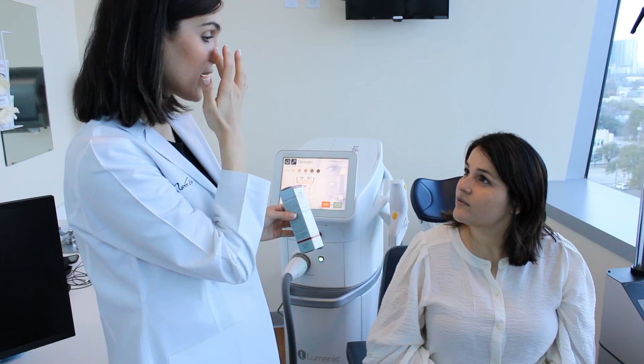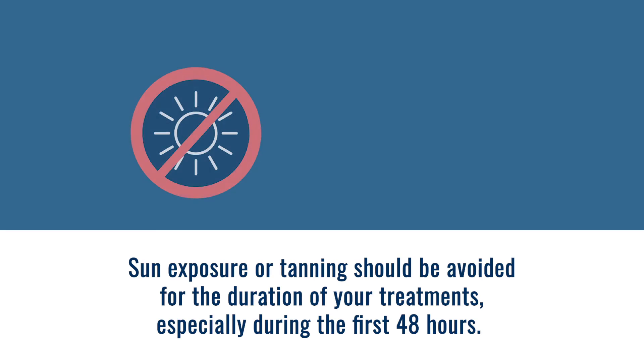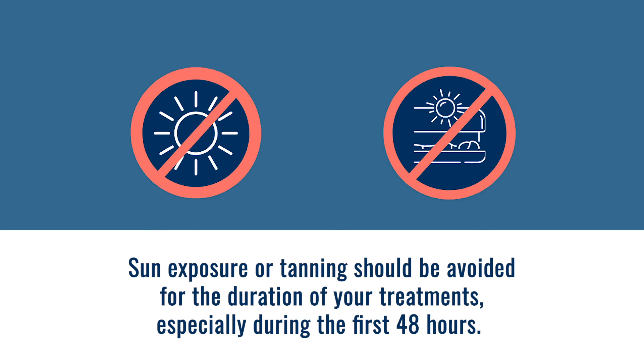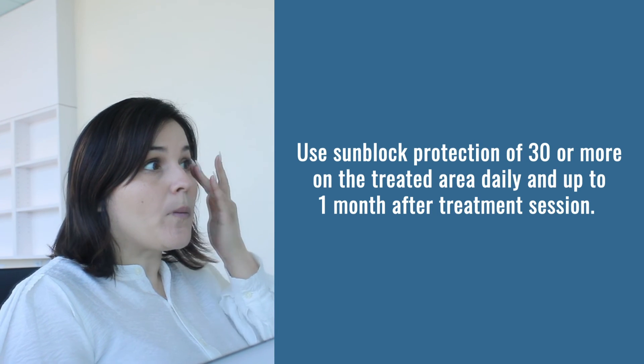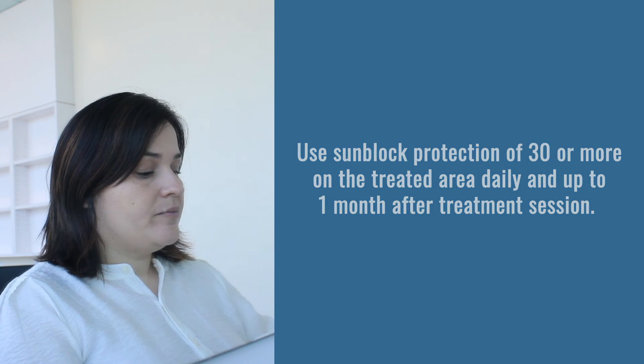After your treatment, SPF will be applied in office prior to your departure. Sun exposure or tanning should be avoided for the duration of your treatments, especially during the first 48 hours. Patients should use a physical sunblock with protection of SPF 30 or more on the treated area daily and up to one month after the treatment session.